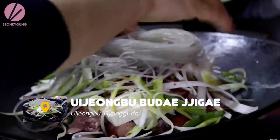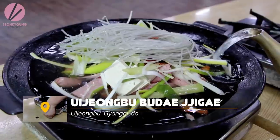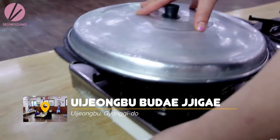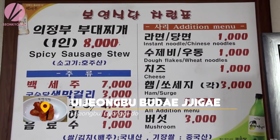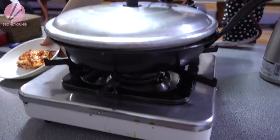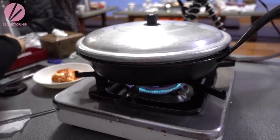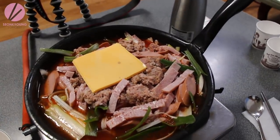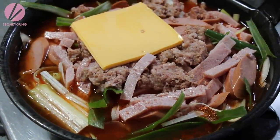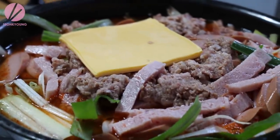의정부 부대찌개 is delightful — it has more soup, is served in a bigger pot, and has more Korean ingredients such as glass noodles, rice cake, and tofu. You can also add lots of other ingredients as you wish. Songtan 부대찌개 is served in a much smaller pot with more simple ingredients like kimchi, green onion, processed meat, and cheese. The flavor is much thicker, deeper, and hearty. You can add extra ingredients like ham, hot dogs, and ramen.